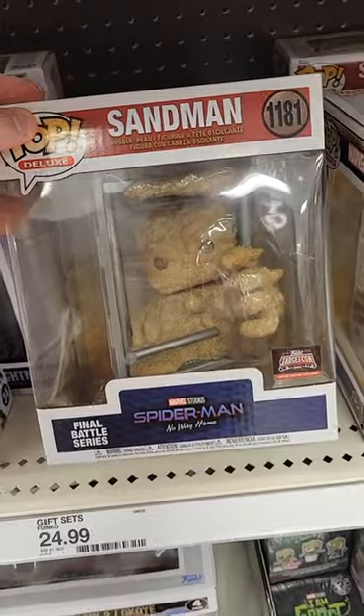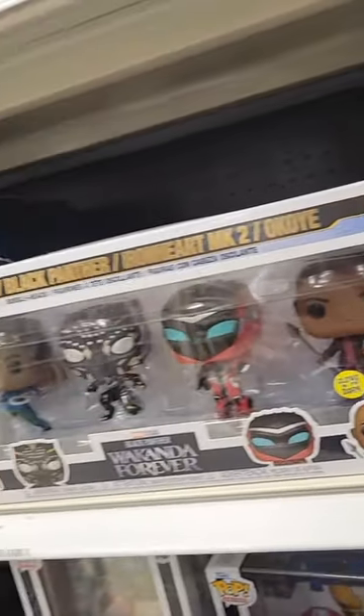Over here we have some Shazam Comets, we have some Queen Ramonda sodas, as well as the Flash Pops. I also found Sandman, the TargetCon exclusives.